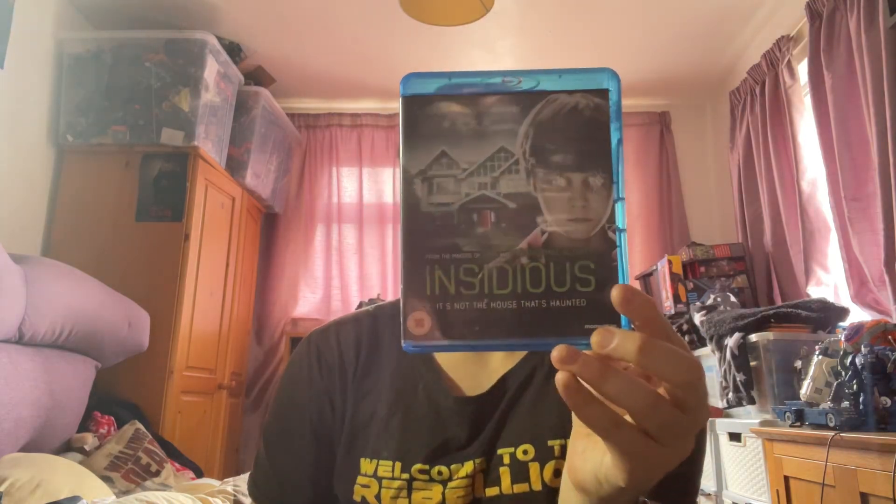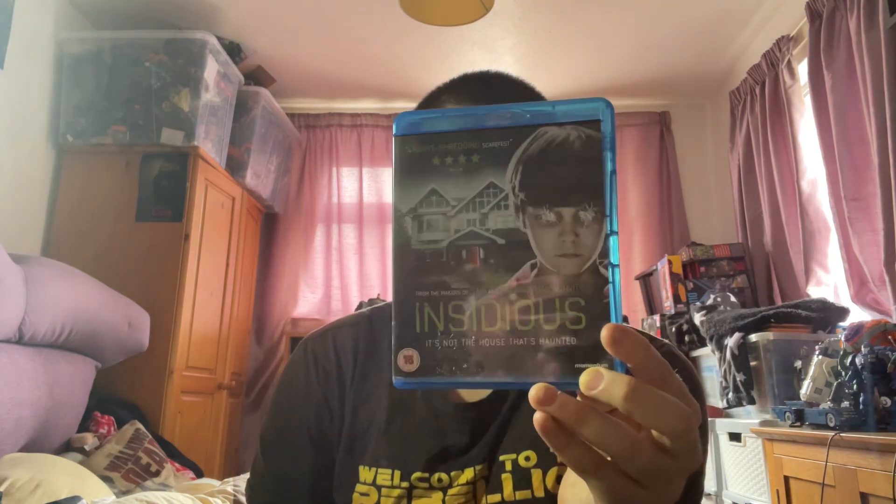I also got a horror movie which is the first installment of a franchise. To me, this franchise was only best as a trilogy and did not need a fourth and fifth movie. This franchise also has my second favourite role of Patrick Wilson of all time, behind his role as Ed Warren in the Conjuring franchise. This film, which is the original of the franchise, is Insidious — just, in my opinion, a really good horror movie. Hopefully one day I can get two and three on Blu-ray, because to me it's only a trilogy.